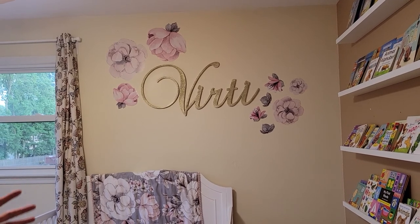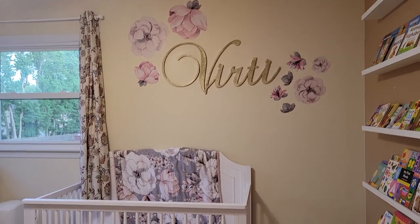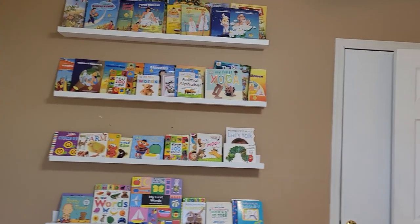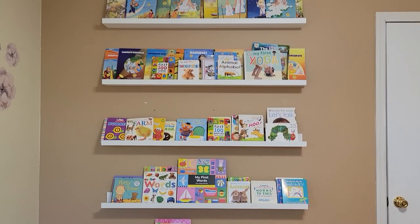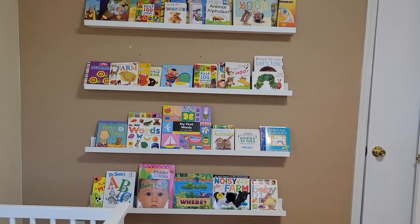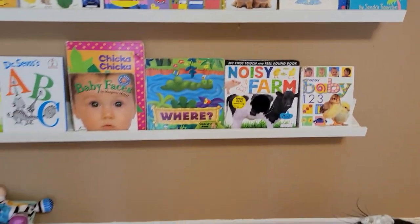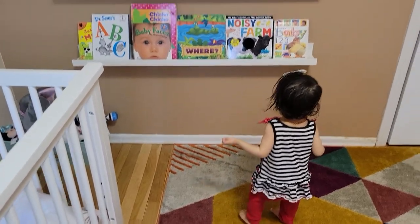Even though our daughter can choose to be whatever she wants when she grows up, we want to make sure she has a habit of reading, because reading is a good habit and I had that habit when I was small. We made this whole section so she gets to see books every day and it becomes normal for her. We let her pick a book anytime, and we read the book to her. Even when she is six or seven months old, there is no harm in reading books to them — it really helps.